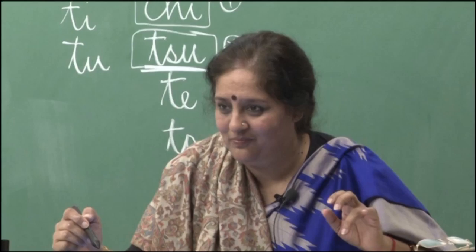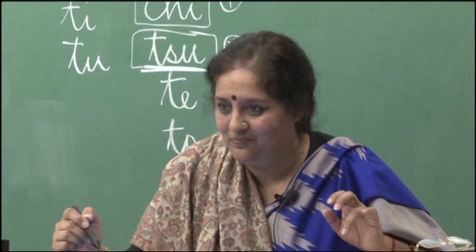I will leave you here today. There is a lot of work for you to do — remember, memorize, learn, practice everything, try writing also if you can. A small phrase: sore de wa minasan, ashita mata aimashou. I will explain this to you next time in our third class. Thank you very much.